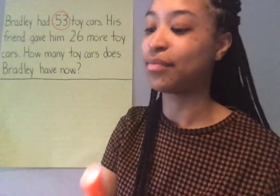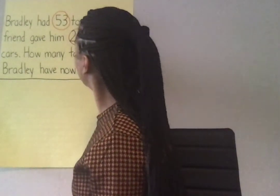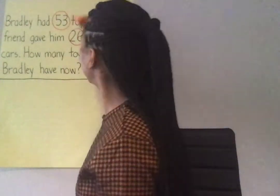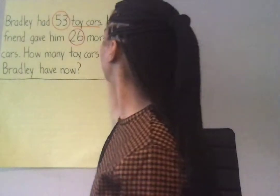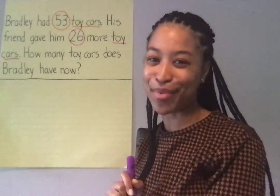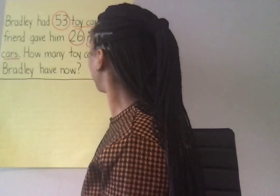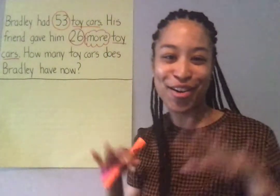Make sure you circle the numbers. And you know I put a cloud around that important word: more. Does your page look like mine? If it does, shout hooray!